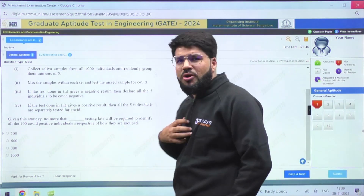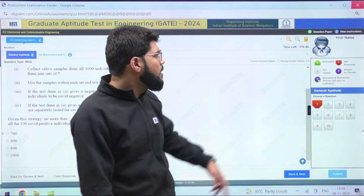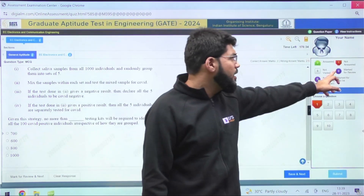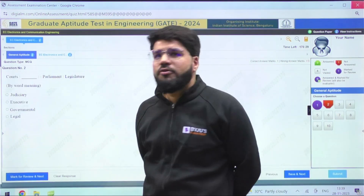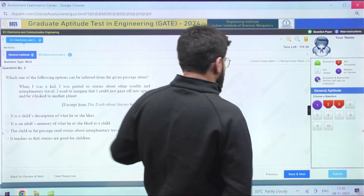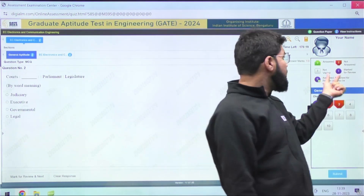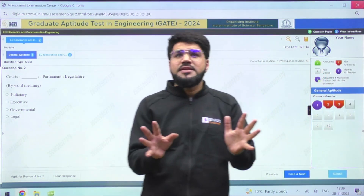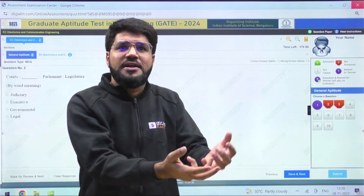Suppose you have a quant-based question with some data given and you're sure you can do it but right now it's taking too much time. You don't want to spend that much time on the very first question, so you can mark it for review. You can mark it for review if you don't want to answer it right now. So I mark the first question for review, then save and next. See — this has been marked for review, and the purple color code has been activated over the first question. That means you have not answered it yet, but you have marked it to come back to later.